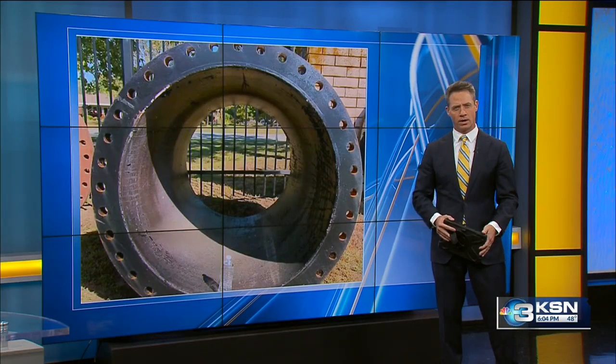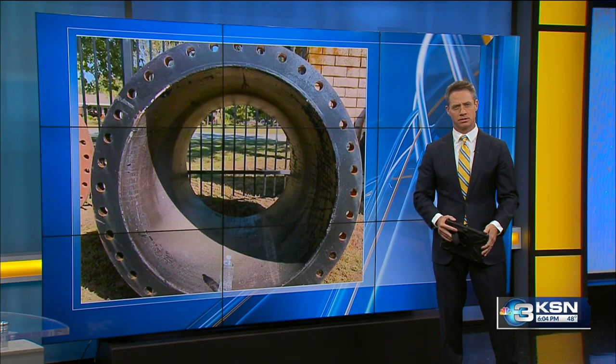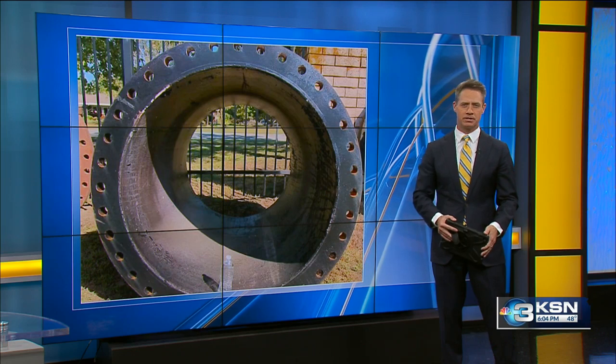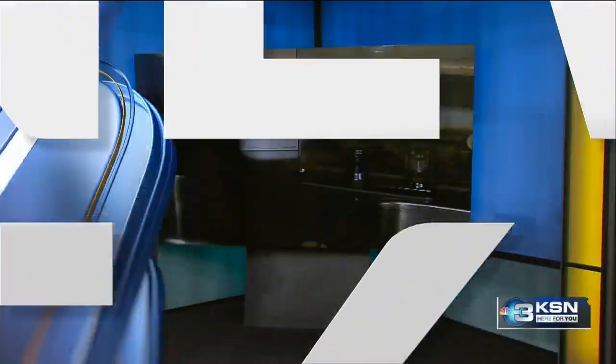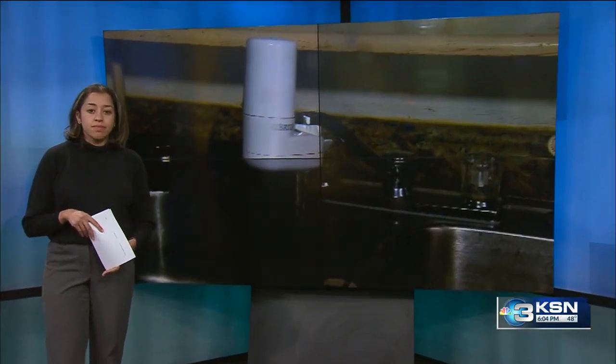The city of Wichita is taking an inventory of its water system. Council members approved spending nearly half a million dollars to finish that process. One goal is to make sure there aren't any lead pipes in the city's water system.